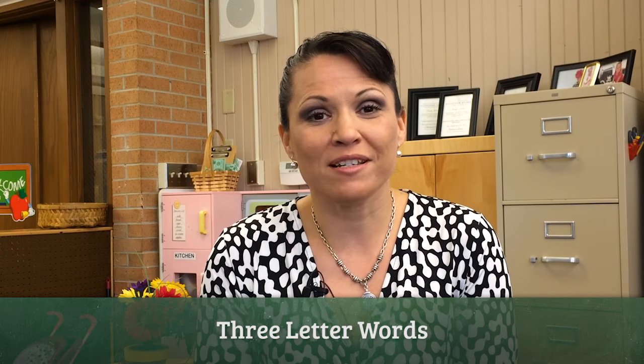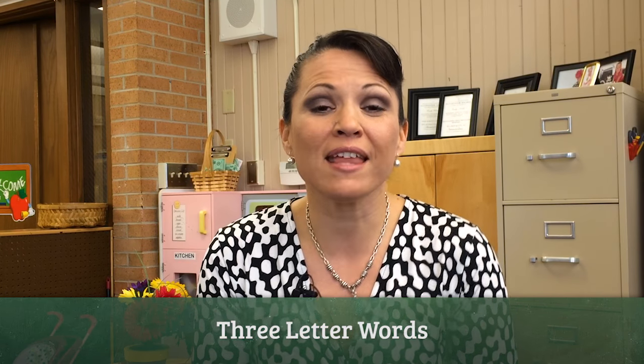Hi, my name is Cindy and today we're going to talk about Phonemic Awareness. One of the activities that I like to do with my children is called the three-letter word song. We're blending sounds, making sounds into words, and learning how to spell and speak.